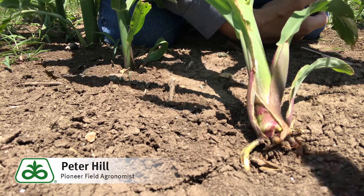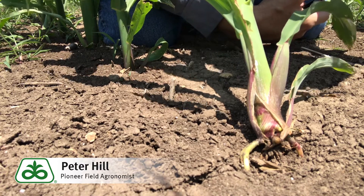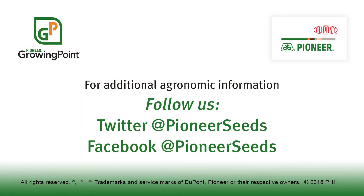I hope that helps you understand a little bit about why you can get floppy corn or rootless corn syndrome, as we call it. That concludes this Pioneer Growing Point agronomy video podcast. Visit our page on pioneer.com and follow us on Twitter and Facebook for more agronomy insights.